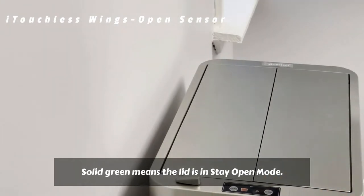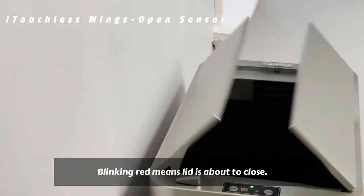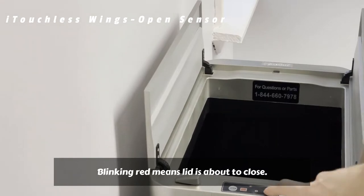Solid Green means the lid is in stay-open mode. Blinking Red means the lid is about to close.